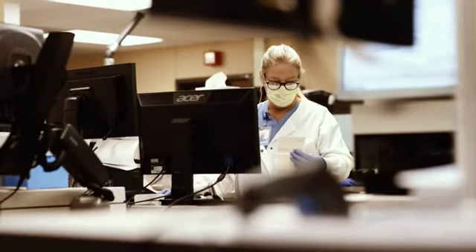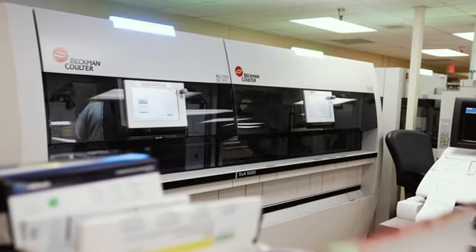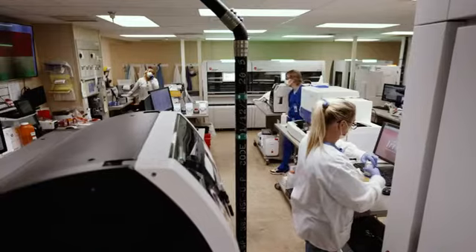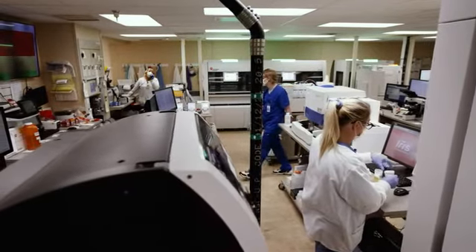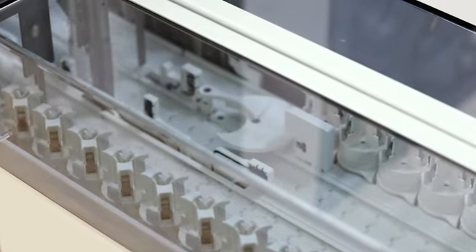Instead of us walking and taking steps to each analyzer, it routes the specimen to each analyzer. We have a whole command center where we can see what is happening minute to minute with each tube of blood and can verify our results all in one place.